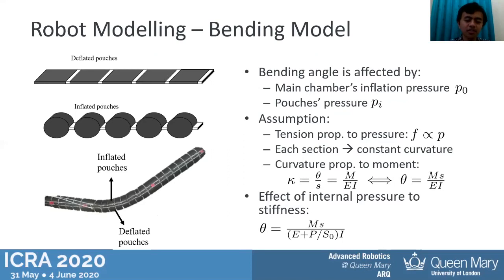Now we start with the bending model of the robot. The actuator consists of a set of pouches integrated in the main body. In the deflated state, when we inflate the pouches there will be a contraction, and due to the difference in length between the two sides of the robot, we can create bending movement. The bending angle is affected by two things: the pressure sent to the pouches (pi), and the main chamber pressure (p0) — the more the pressure, the stiffer the robot becomes and the more difficult it is to bend.